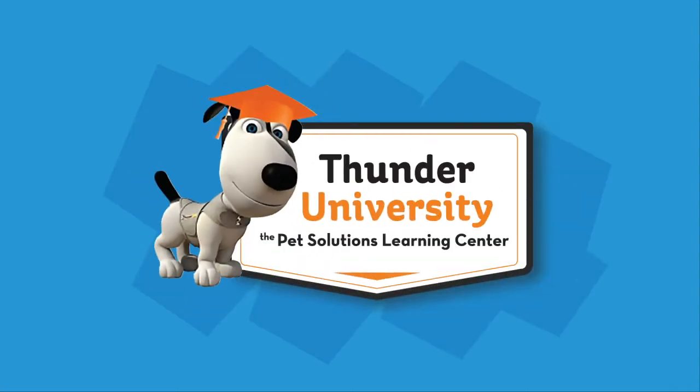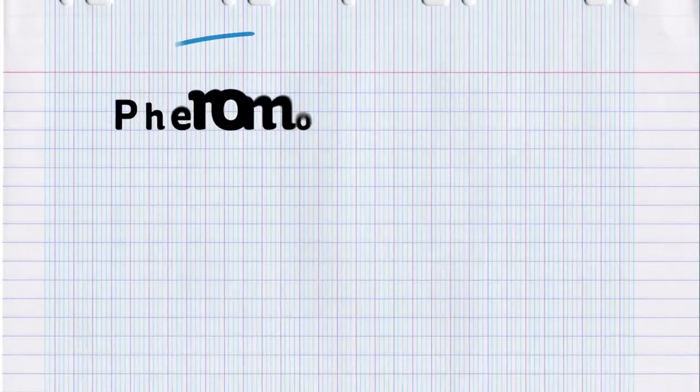Welcome to Thunder University! In today's quick class, we'll be learning all about pheromones.